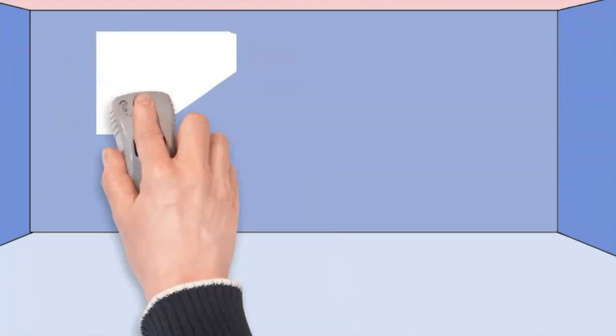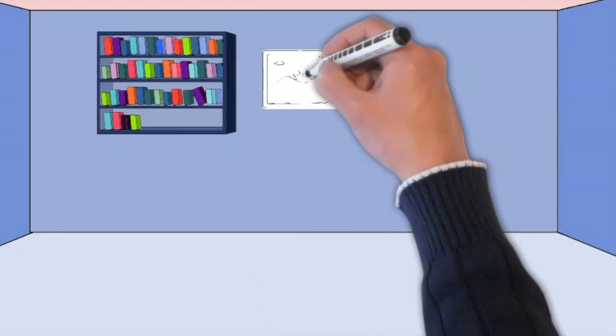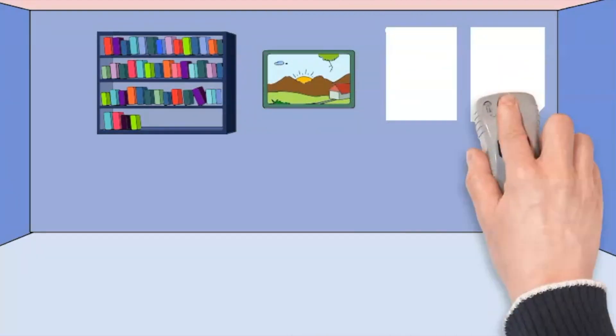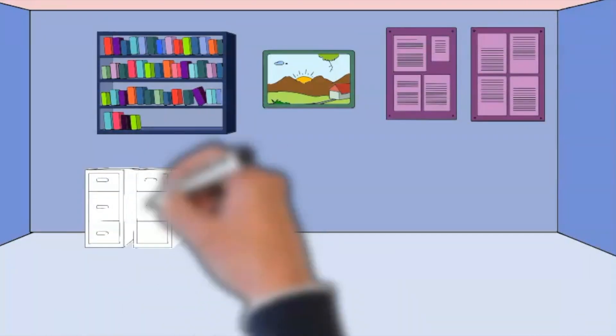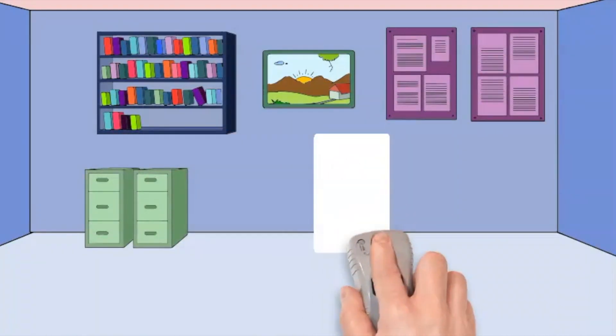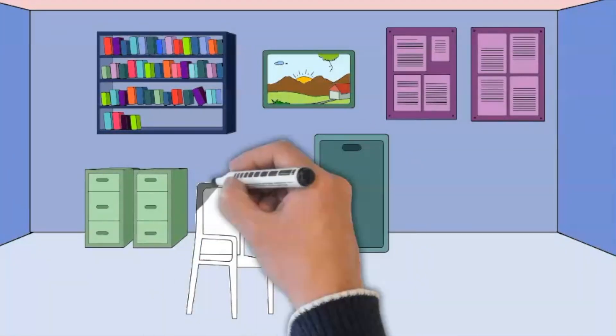Hey, hi, how's it going? I'm Adam from Spanglish Academy and today we are going to look at the new Preliminary B1 English Speaking Test, both the format and some tips and tricks to help you carry out the test successfully.